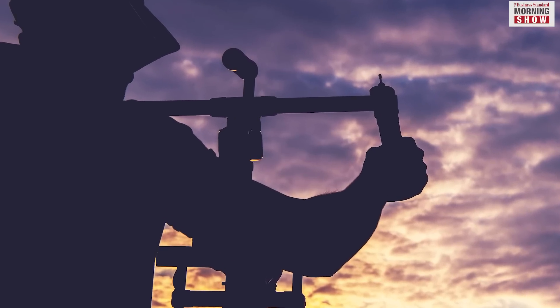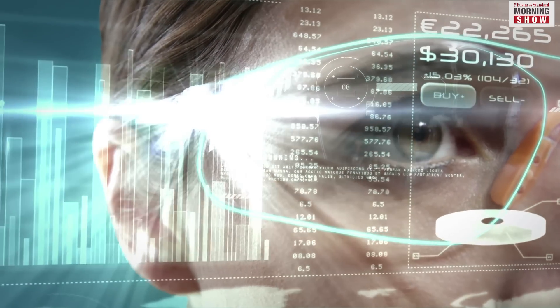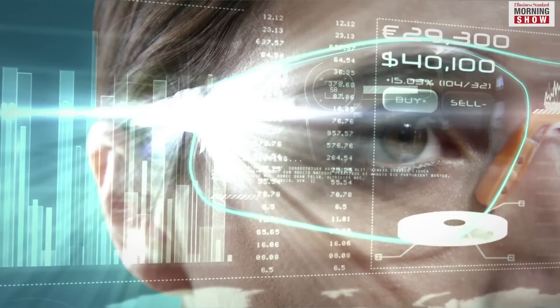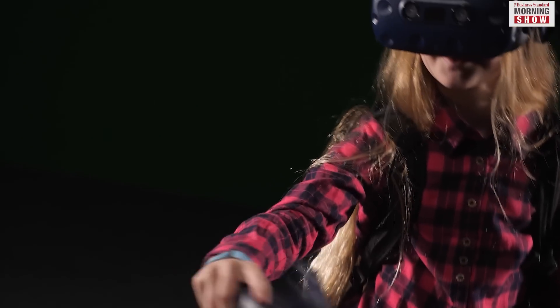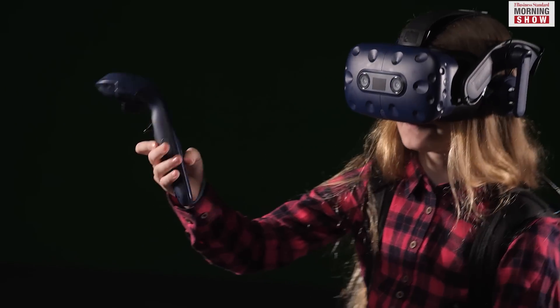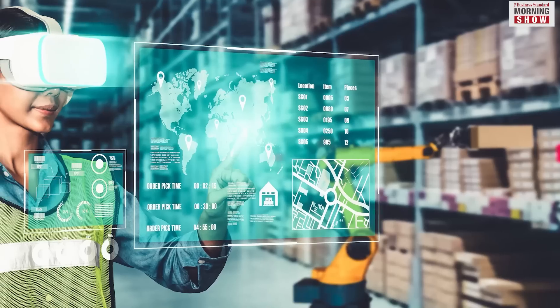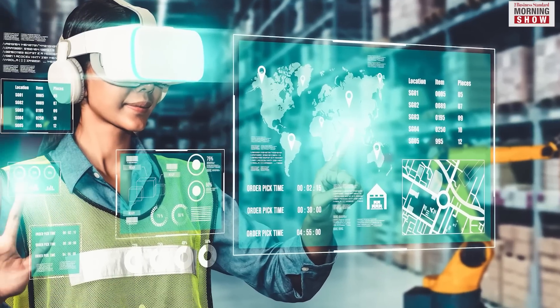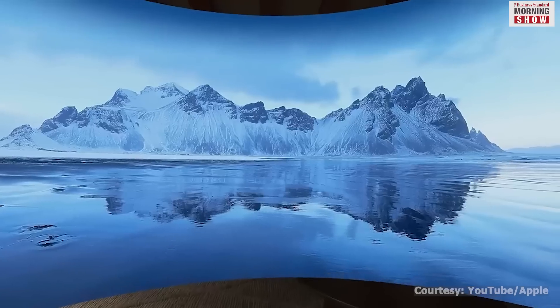By using sensors, cameras, and tracking technologies, spatial computing offers immersive experiences where virtual objects can be perceived and interacted with as if they were part of your physical surroundings. This revolutionizes communication, visualization, and human interaction, thereby making cinematic possibilities a reality.